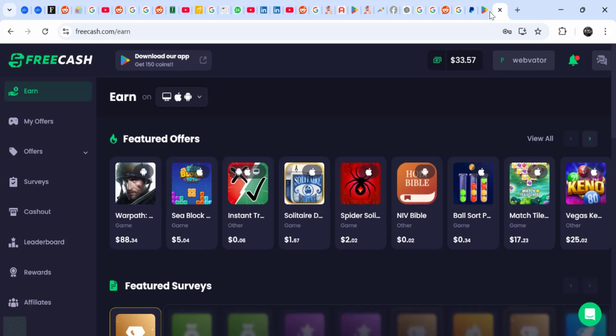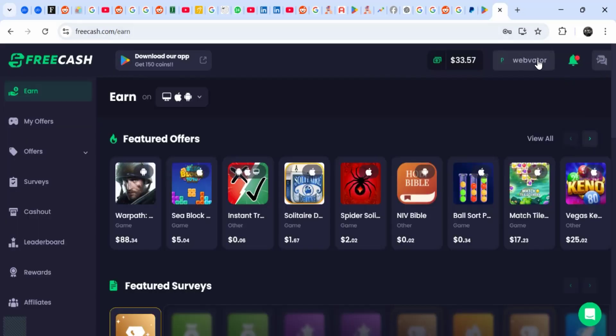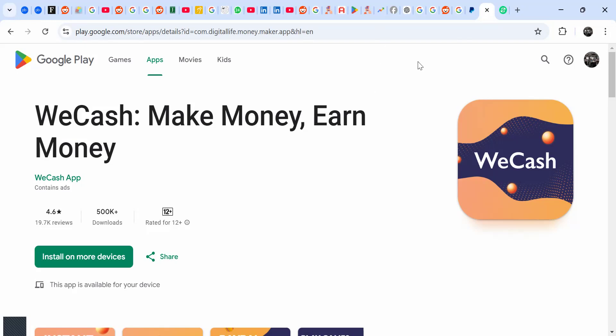So those are two apps you can use to make money — WeCash and FreeCash. FreeCash also has an app version so you can find it and make PayPal money in Uganda. I'm going to leave links for these in my description. Don't forget to subscribe to my YouTube channel for opportunities like this — I talk about things you can do online and how to make money online. See you guys, bye!